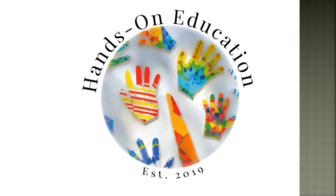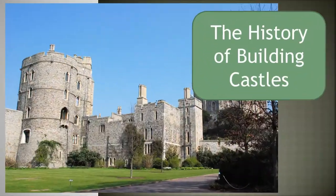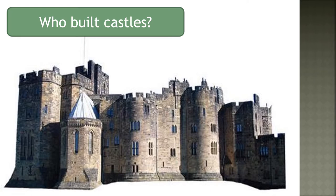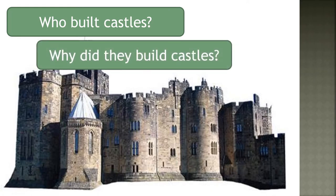Hi and welcome to Hands On Education. This video is about the history of building castles in England and Wales. Who built castles and why did they build castles? Let's find out.